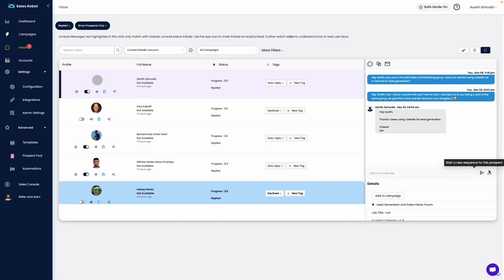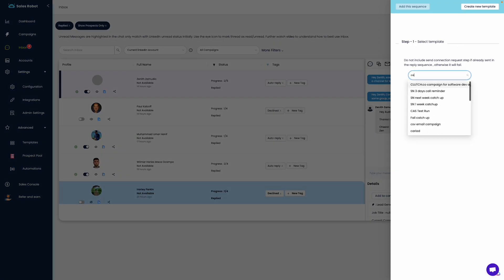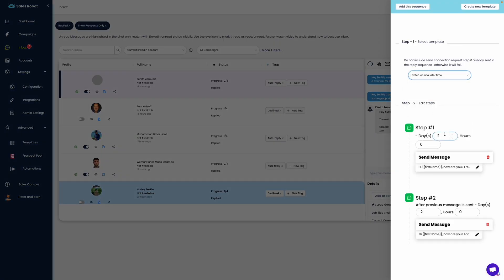Obviously the replies are going to start pouring in, which means you're going to need their smart inbox. But what if someone hits you up with the classic 'hit me up in three months'? SalesRobot lets you set up unique follow-up sequences for that — now you can reach back out in 90 days without lifting a finger.